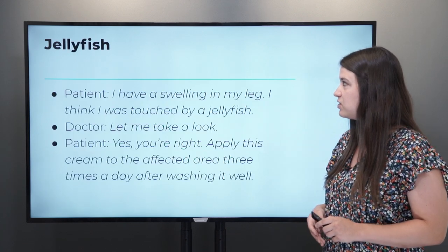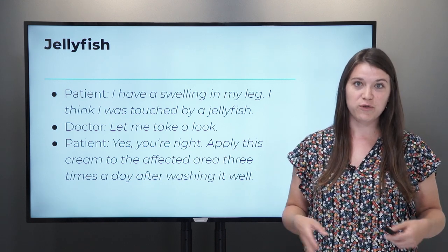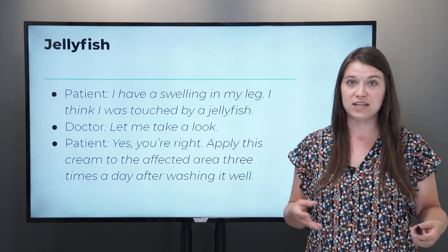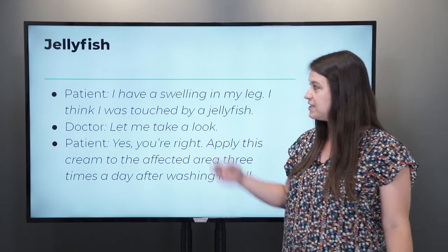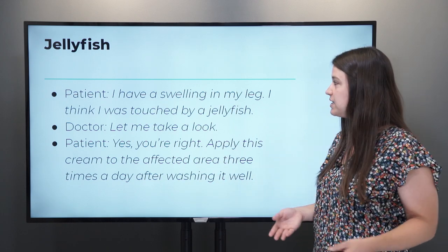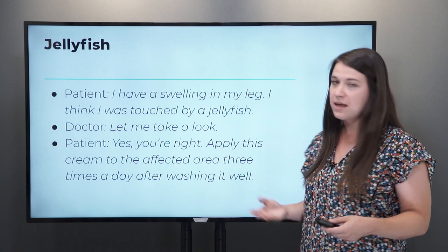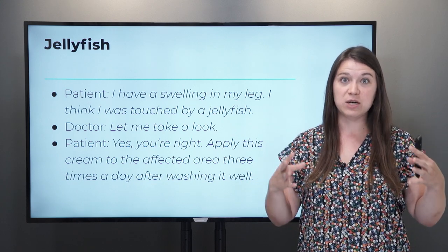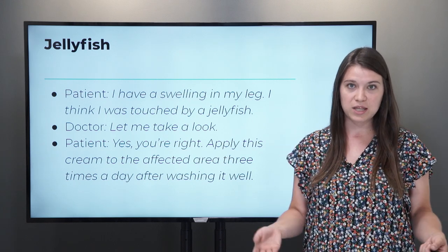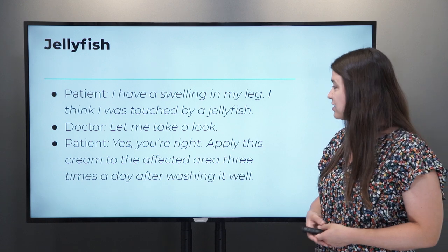Let's start with jellyfish. Imagine you are at the beach and something bites you or you feel pain in your leg or in your foot. Maybe you've been bitten by a jellyfish. In this situation, we have a conversation between patient and doctor. You would be the patient. So you would say something like this to the doctor at the hospital: 'I have a swelling in my leg.' Swelling means that your leg is much bigger than it should be. 'I think I was touched by a jellyfish.' So you explain the problem, and then the doctor will say something like, 'Let me take a look.' And they'll say, 'Yes, you're right.'